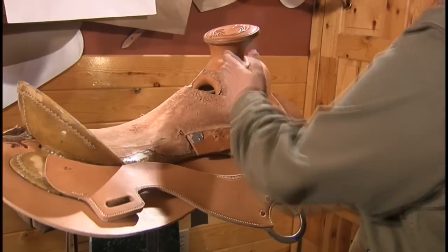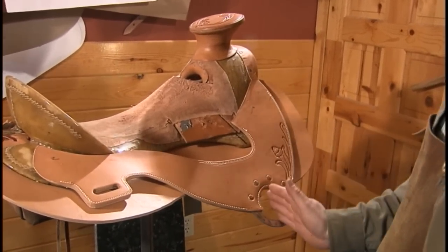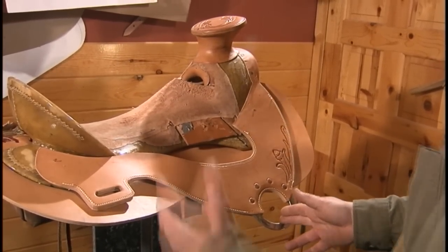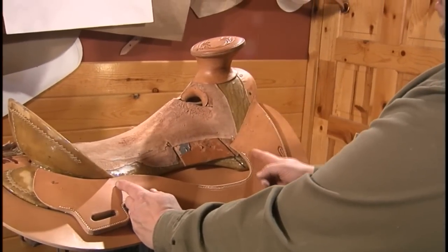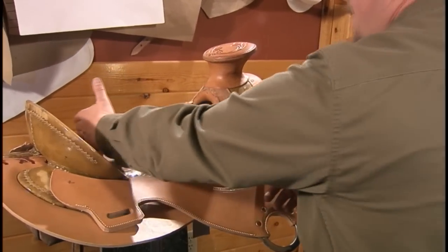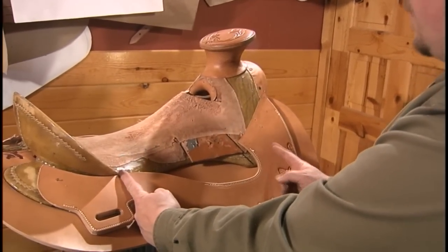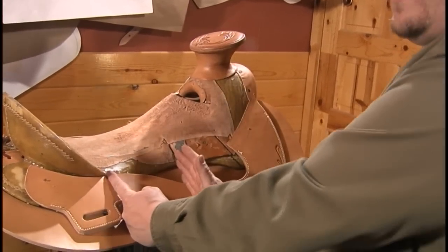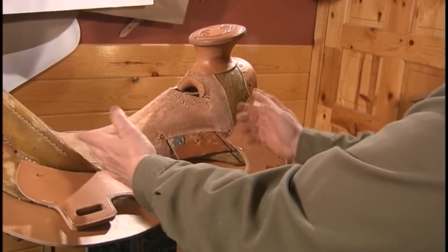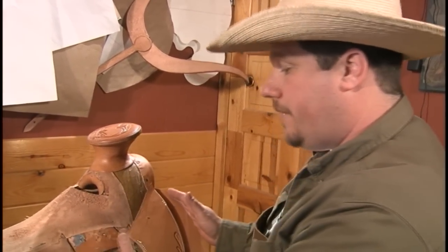This saddle is going to be in the seven-eighths position. We determine position by the center of the horn being full, and this other line we go by. If we went halfway between here, they would call that a center fire saddle, meaning the rigging is exactly between the point of the horn and the point of the cantle. A lot of the older saddles from the 1800s were center fire saddles and five-eighths saddles.